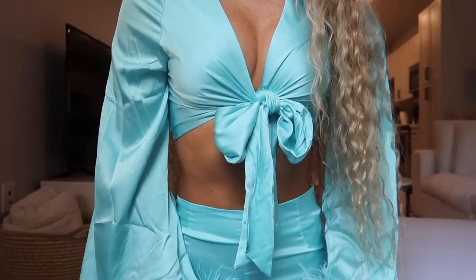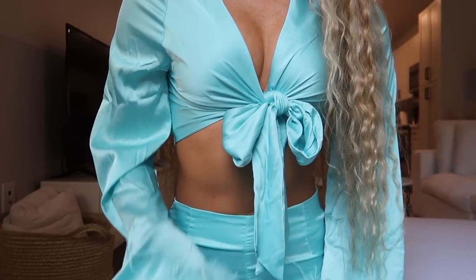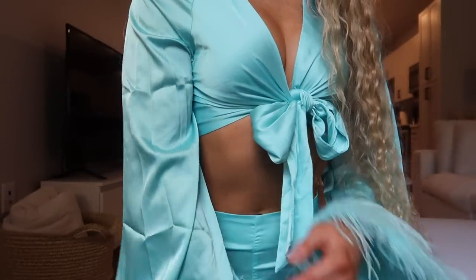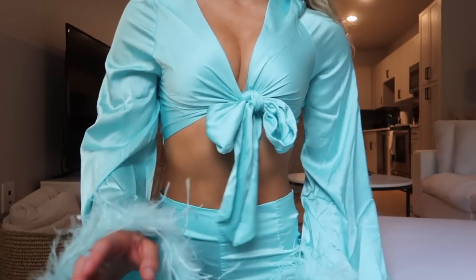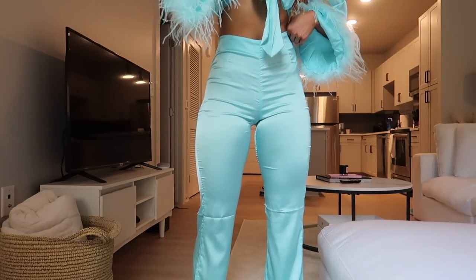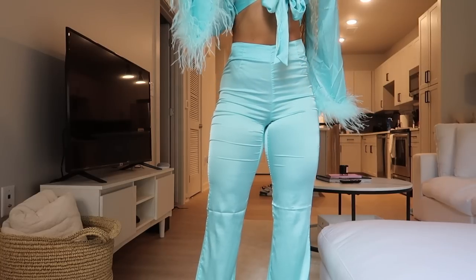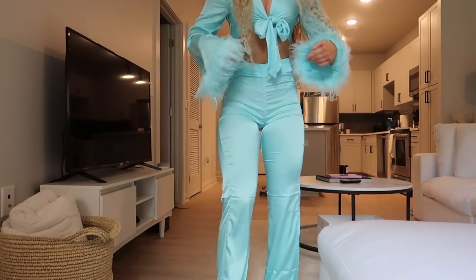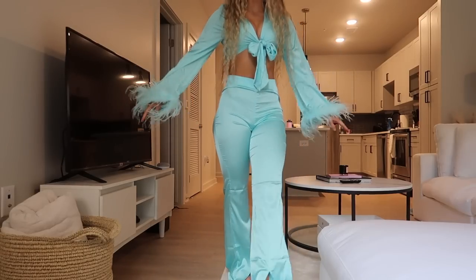So this is the Style Sensation crop in aqua, size small. You can tie it right here and it's got a super cute faux fur trim on the sleeves with a silky satin material — it's cropped. The matching pants are the Don't Get It Twisted pants in aqua, also size small. I could have gone up to a medium because it's pretty tight on my quads, but a little loose at the waist. They're silky satin with a little slit — such a cute set.